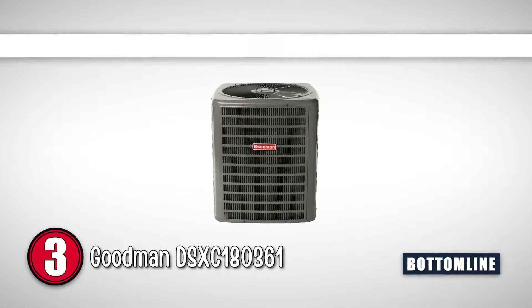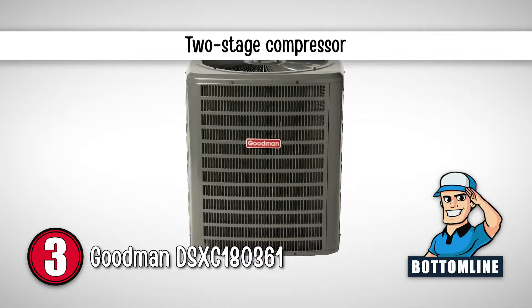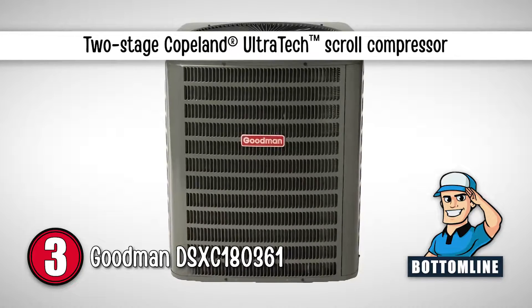The bottom line is, it has a nominal seasonal energy efficiency rating of up to 18 SEER, it has a two-stage compressor, and it features a two-stage Copeland Ultratech scroll compressor.